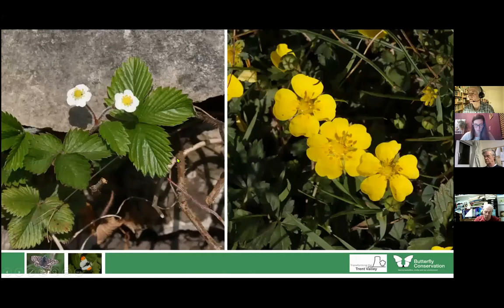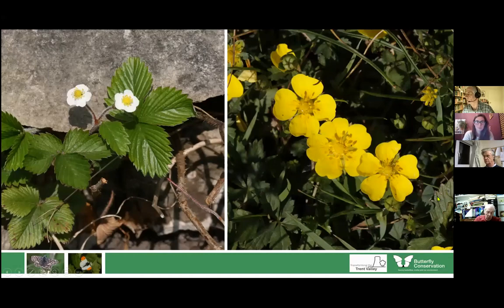Another skipper feeds on wild strawberry and creeping cinquefoil. This is one of our rarest butterflies in Staffordshire — there's only one site I know where it occurs, and that's MOD Swinton. But if you do find it in the Trent Valley, it's certainly worth making a note of. It's a delightful little butterfly and they do occasionally sit — they fly like crazy, but once they sit they don't tend to move, so you can get some quite good photographs.